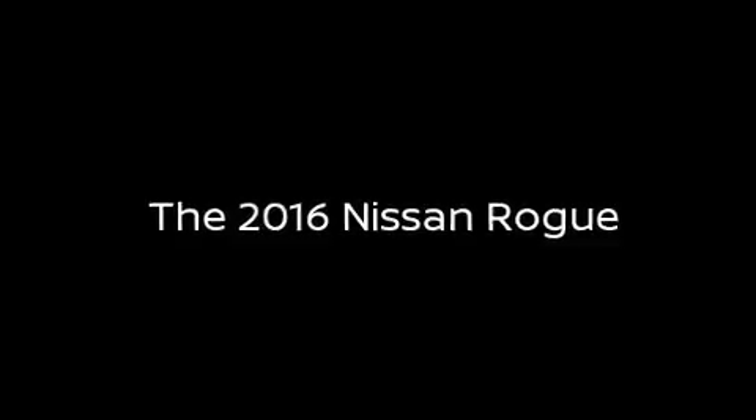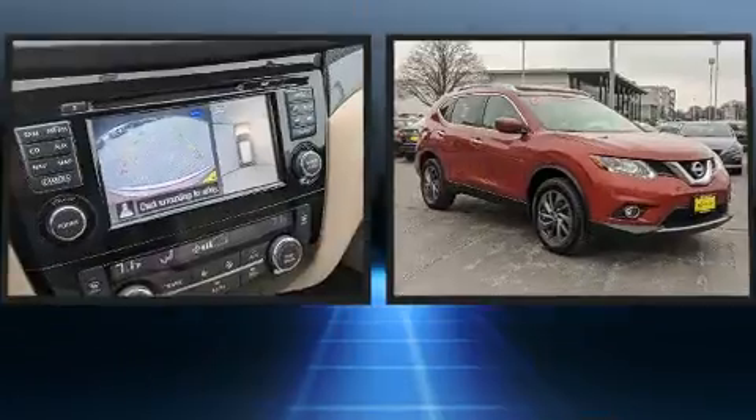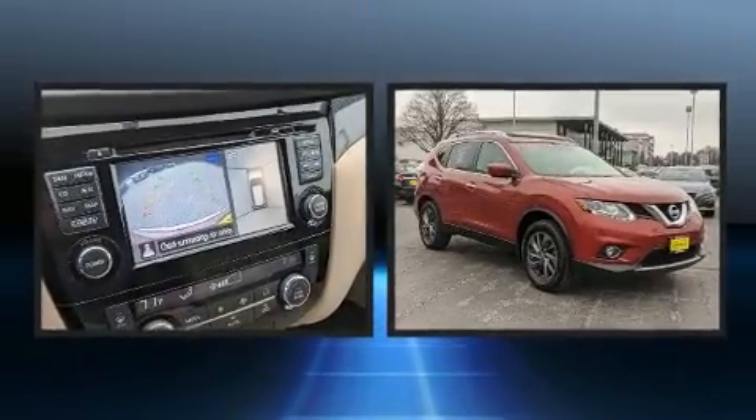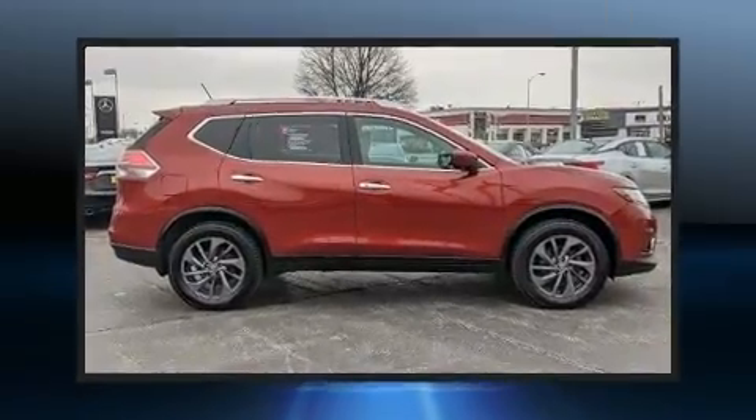Load your family into the 2016 Nissan Rogue. Smooth gear shifts are achieved thanks to the 2.5 liter four-cylinder engine, and all-wheel drive keeps this model firmly attached to the road surface.